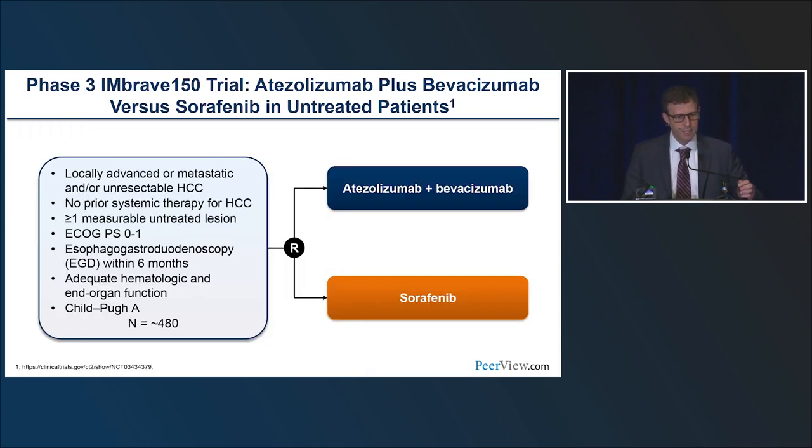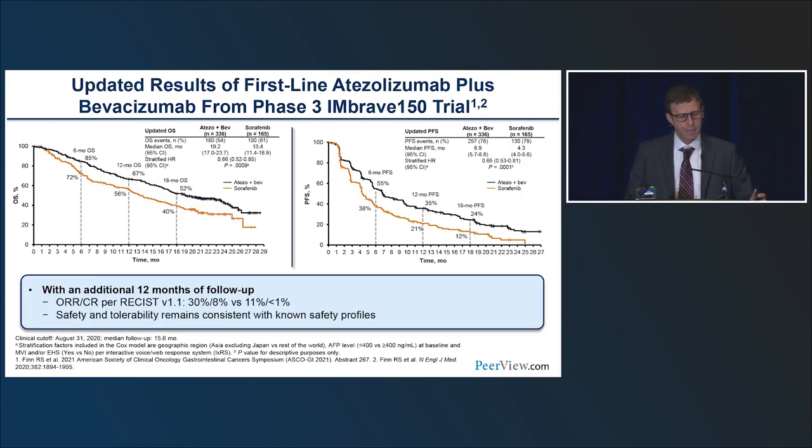The IMbrave-150 study was a global, open-label study for patients with advanced liver cancer, randomized 2-to-1 to atezolizumab — a PD-L1 antibody — in combination with bevacizumab, a monoclonal antibody to the VEGF protein, versus sorafenib. All patients were child PUA with good performance status. Because of bevacizumab bleeding risk in a cirrhotic population, patients were required to have an upper endoscopy before enrollment. The updated data showed the primary endpoints of PFS and OS were met, with updated median OS of 19.2 months versus 13.4 months with sorafenib.